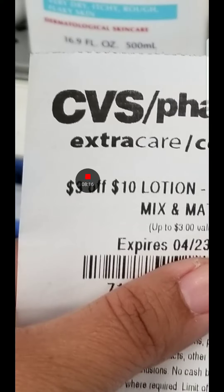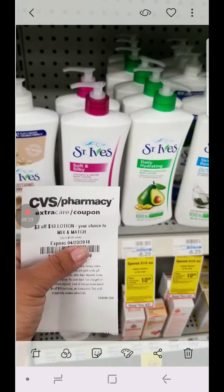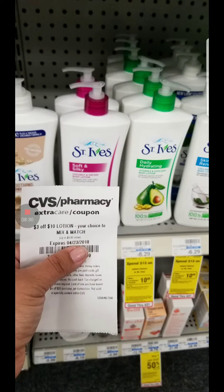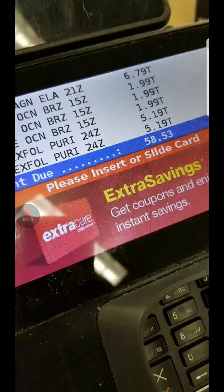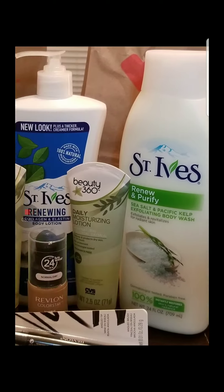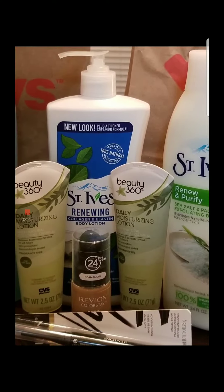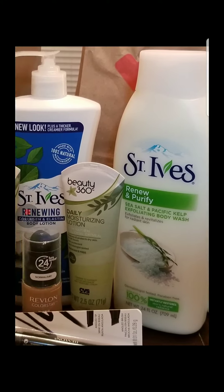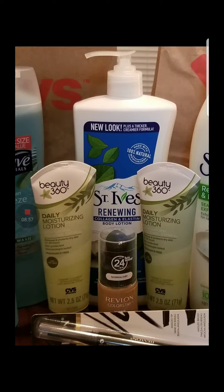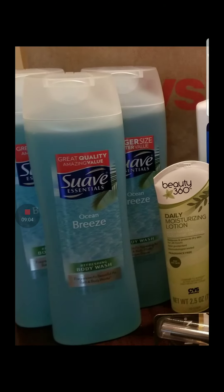I bought two of these on a buy one, get one 50% off promotion, and got one of the St. Ives at $6.29 because I had gotten two of the other body washes. So this deal I did two St. Ives body wash, one St. Ives lotion to complete my $15. I did the body wash CRT and the lotion CRT — that was $10 right there. Then I did my Revlon deal with the CRTs. You guys will see the receipt.